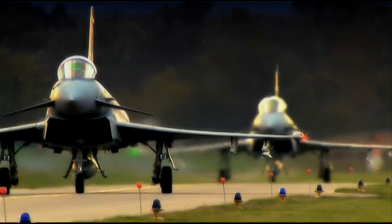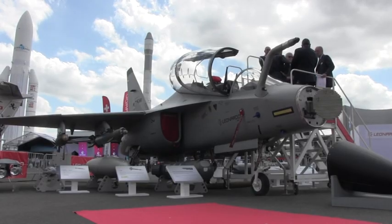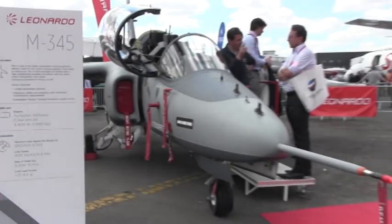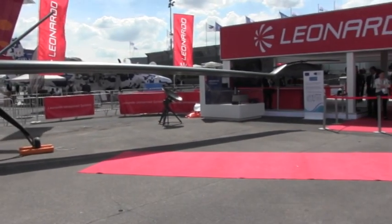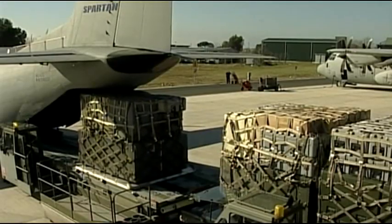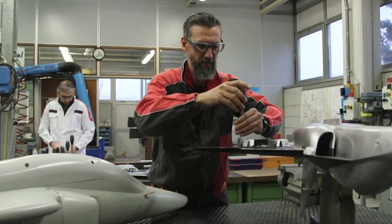The Eurofighter Typhoon, the C-27 tactical transport aircraft, the ATR-72, the M346, as well as the new M345 and remote control aircraft are all examples of Leonardo's worldwide made-in-Italy aeronautical excellence. Every aircraft before crossing the skies was just an idea, then a project and a scale model. Early ones were handmade of wood, one by one.